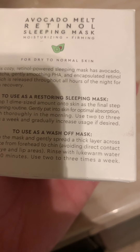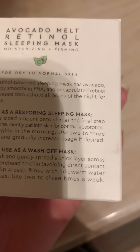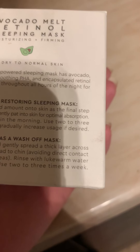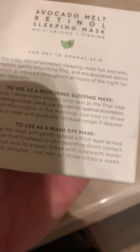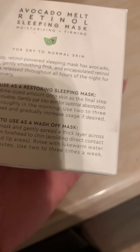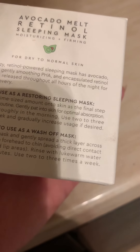Let's see a little info on it. This cozy retinol-powered sleeping mask has avocado matcha, gently smoothing PHA, and encapsulated retinol which is released throughout all hours of the night for skin recovery. You scoop a dime-size amount onto your skin as a final step of an evening routine, pat it in for optimal absorption, and wash in the morning. Use two to three times a week. Or you can use it as a put-on wash-off mask — scoop and gently spread a thick layer across the face from forehead to chin, avoiding direct contact with the eye and lip area, then rinse with lukewarm water after 10 minutes.